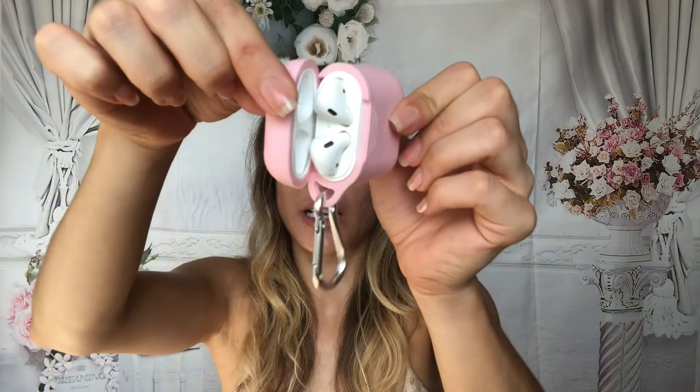I'm glad this came with a two-pack so I'll have a backup ready to go. These were $7.99. For my AirPods, I got a pink little case. It has that nice soft touch feel to it — really, really nice feeling on the outside.